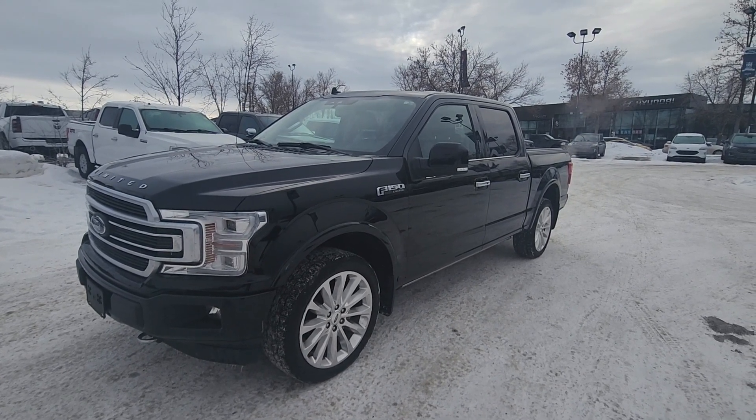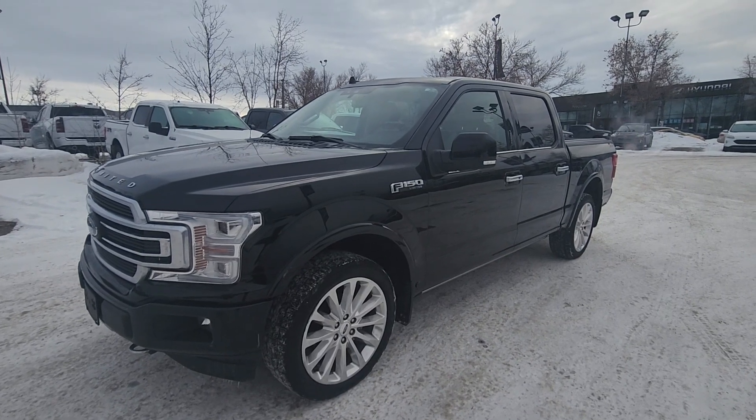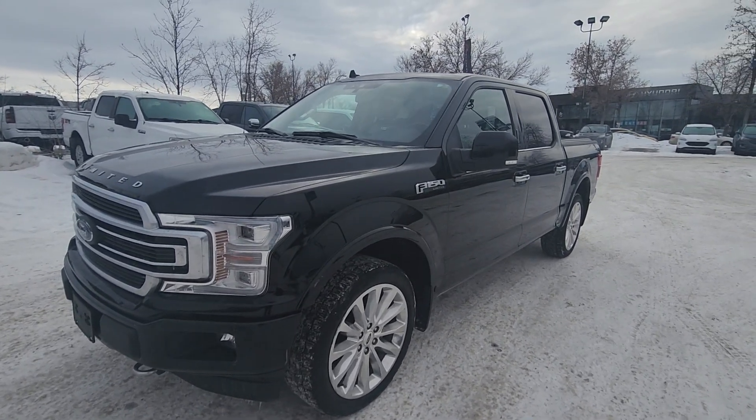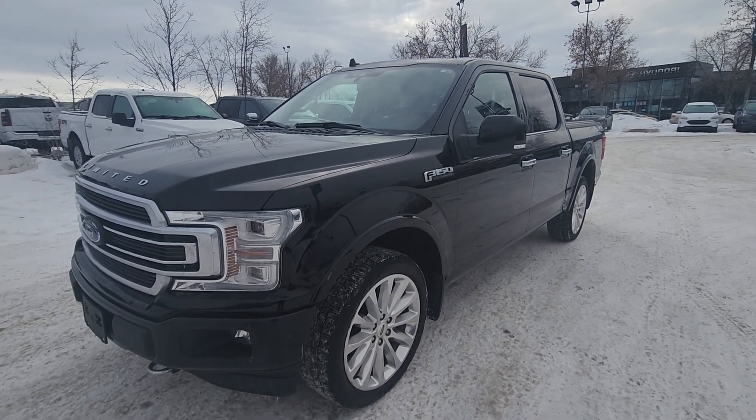If you would like any more information on this 2019 Ford F-150 Limited, you can go to our website. The stock number is 19P3954. Give us a call at 403-252-0101 or come visit us down in the Calgary Auto Mall.